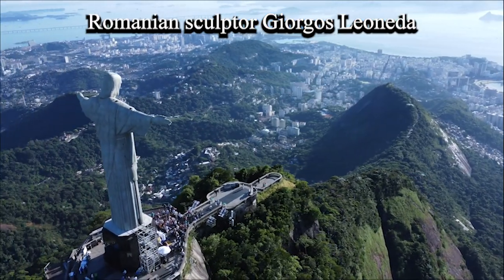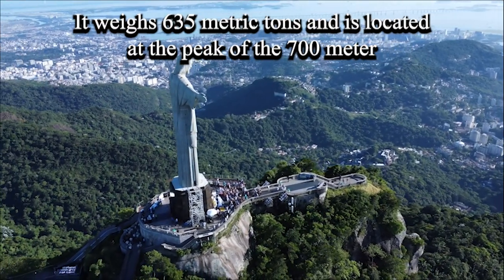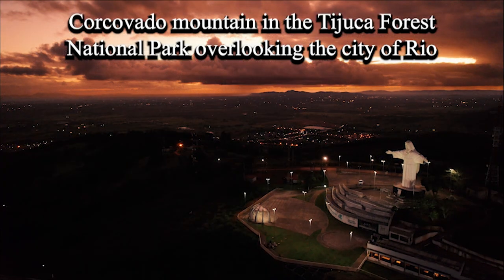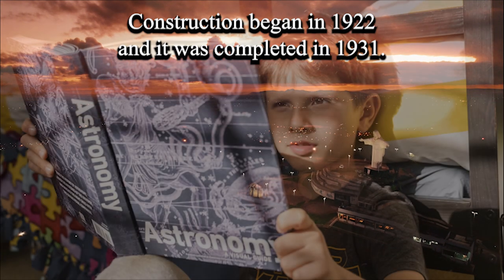Romanian sculptor Gheorghe Leonida fashioned the face. Made of reinforced concrete and soapstone, it weighs 635 metric tons and is located at the peak of the 700-meter Corcovado Mountain in the Tijuca Forest National Park, overlooking the city of Rio de Janeiro. Construction began in 1922 and it was completed in 1931.